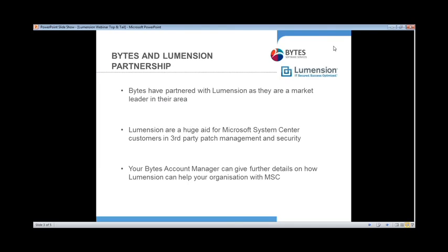Byte are partnered with Lumention as their market leader in their area, which all stems around Microsoft System Center. They're a huge aid for that, helping people with third-party patch management and all the security issues that surround that as well. If you want to find out any more afterwards, please give your account manager a call and they can give you lots of details about how we can help you use Lumention to help your organisation and to help with Microsoft System Center.